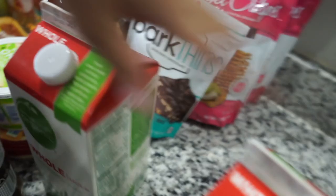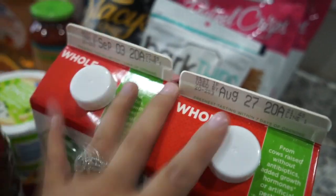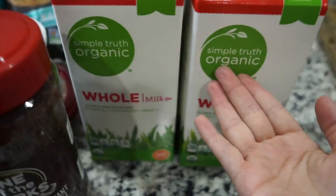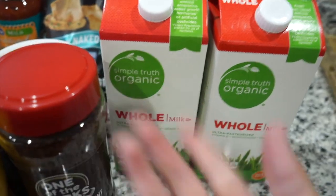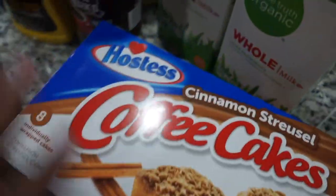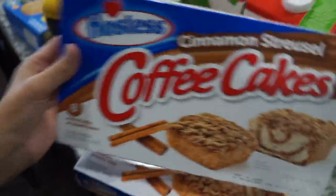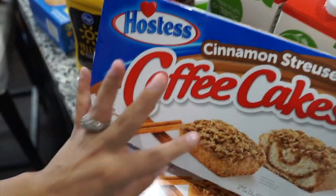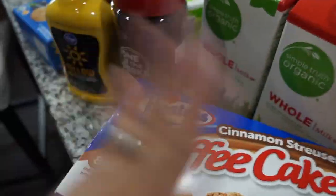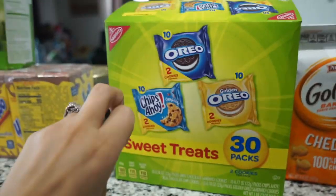Next I got two half gallons of Simple Truth Organic Whole Milk. I normally get my Royal Crest milk subscription, but I forgot to set it up last night so I never got milk today. Me and Landon drink a lot of milk. I also got two of these Hostess cinnamon strudel coffee cakes — one for me and one for Cameron. I originally bought it for Cameron and then thought it actually looked really good, so I added one for myself. Next I got this 30-pack of cookies — I'm making Cameron a care package snack theme, so I got those to throw in his package.